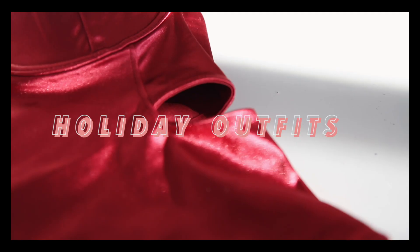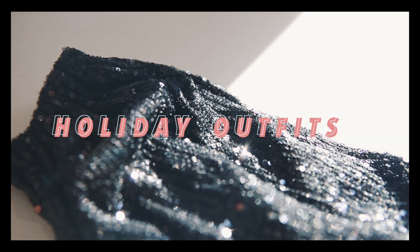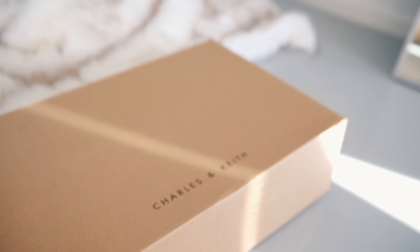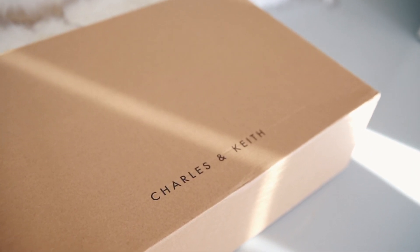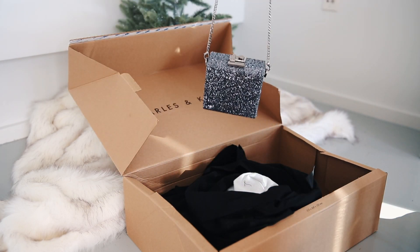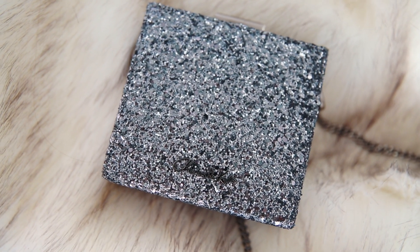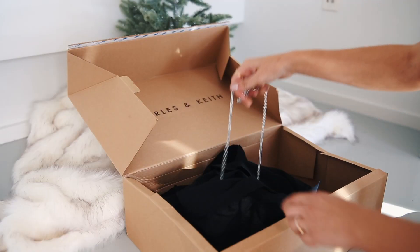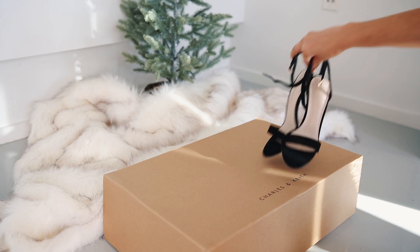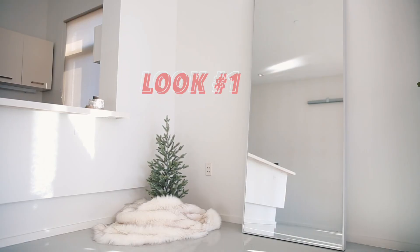Hey guys, welcome back to my channel! It's that time of year where we can dress very extra and look our best. I'm so excited to show you some holiday outfits for the season and I hope this gives you some inspiration for any upcoming parties. Today I'm partnering with Charles and Keith — they have so many amazing accessories, shoes, and bags that are perfect for holiday parties, and they all look really expensive without the expensive price tag. Let's get started with look number one.